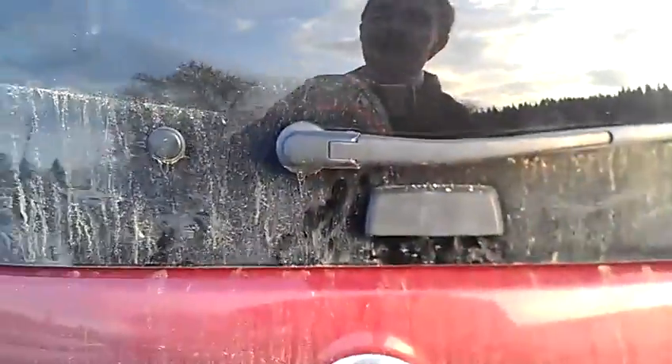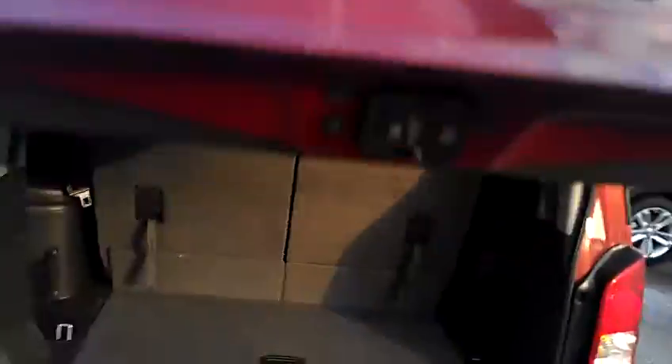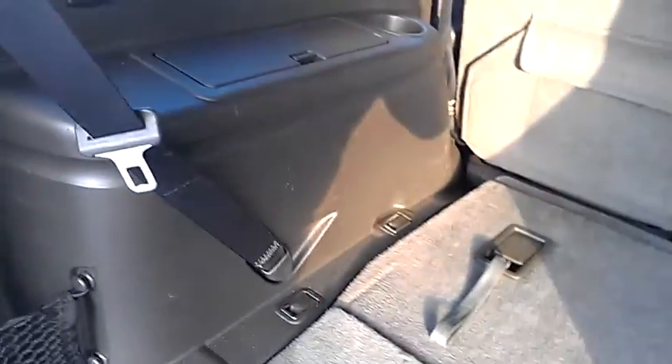There are two ways to open the back here. You can open just the window and reach in, or you can open the entire back. It does come with third row seating, but if you're not going to be using that, they fold flat to offer a little more cargo space. You also have tie-down hooks on every side, so if you need to secure some cargo, they're great.